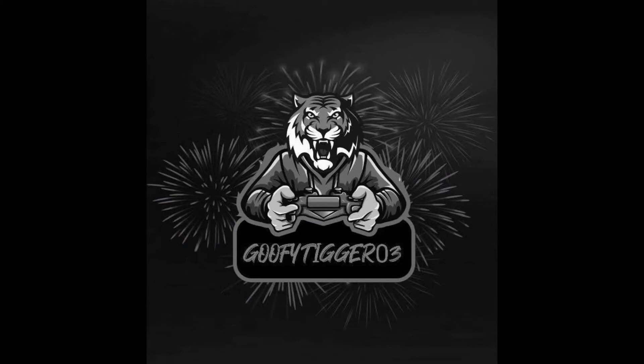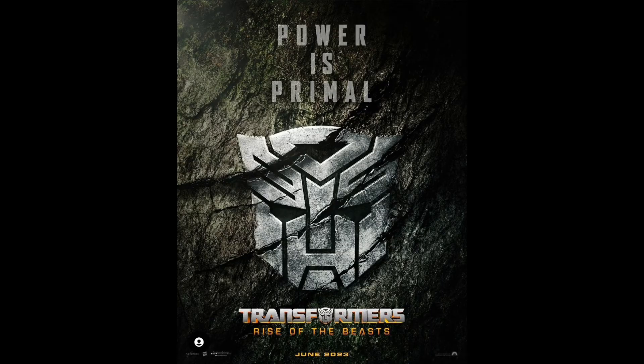What's poppin, welcome back to another YouTube video. Today we're taking a look at the new poster for Transformers: Rise of the Beasts. It's a very busy news day. There is a gorilla, a cheetah, a rhino, a hawk — and they are robots. They look pretty cool.